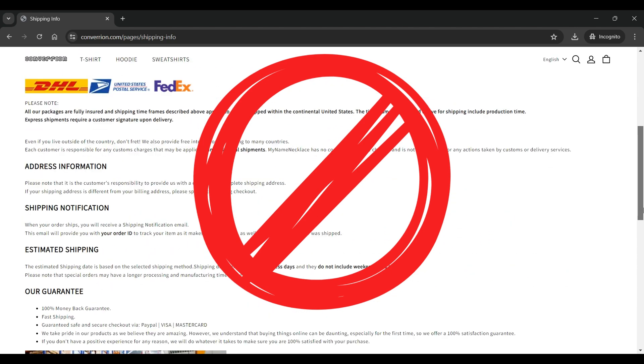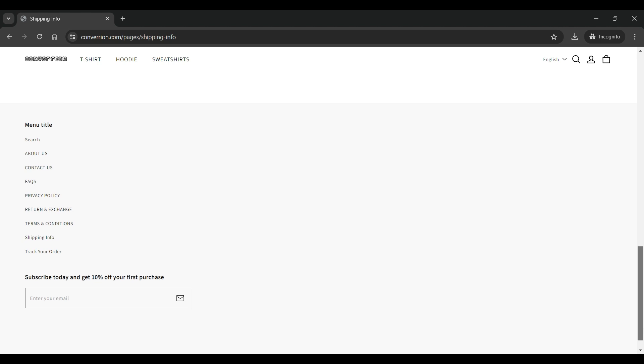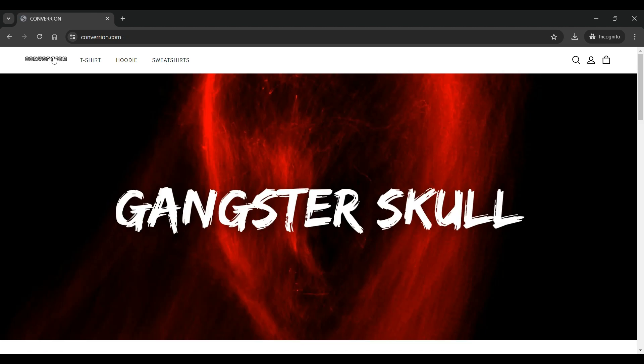Hence, I recommend to stay far away from Convariant.com. In conclusion, Convariant.com is a suspicious site and we recommend to stay away from shopping on this site.